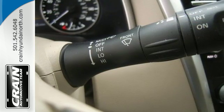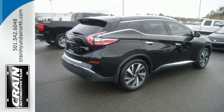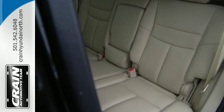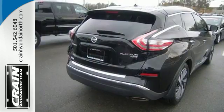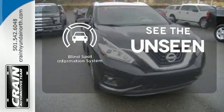Its quiet, modern interior is welcoming and comforting to all. Intelligent Key makes getting in and out of your vehicle easy. You'll love the Bluetooth technology and hands-free text messaging assistant. Negotiating traffic has never been easier thanks to the Blind Spot Indicator.